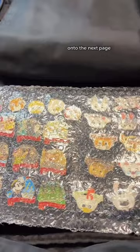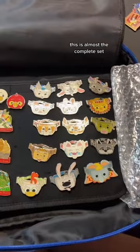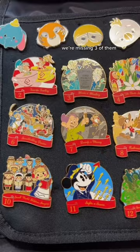Onto the next page. We've got some sets on here. There are so many fanny packs — this is almost the complete set, I think we're only missing Stitch. This set is the 12 Days of Christmas — we're missing three of them. Moving on.